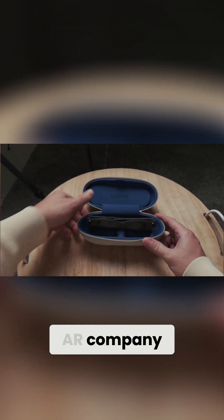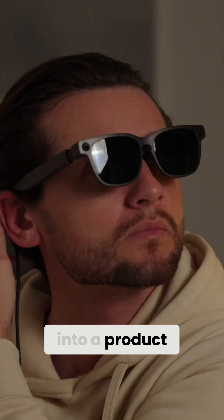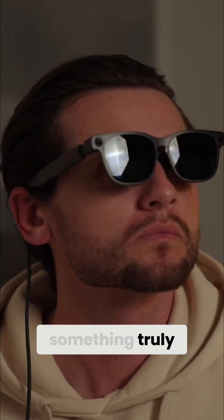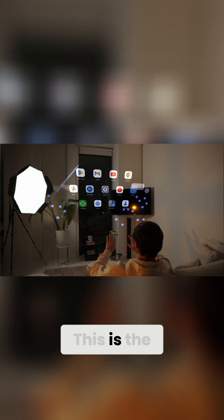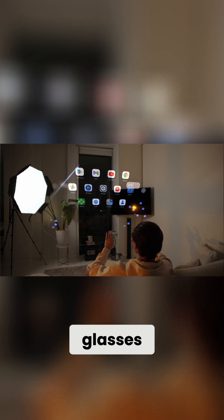What happens when an AR company puts their absolute best into a product? You get something truly amazing. This is the Viture Luma Ultra, and they're much more than just screens on glasses.